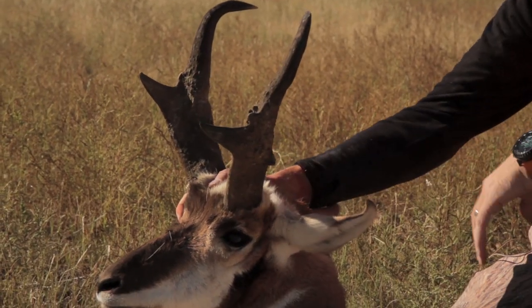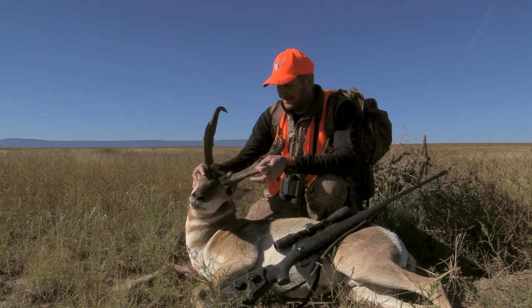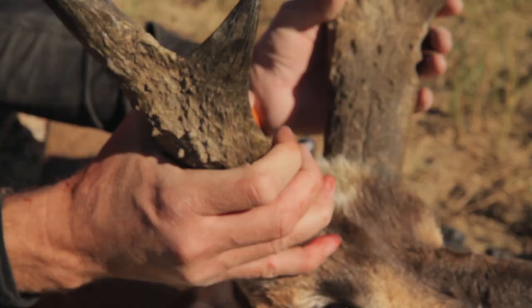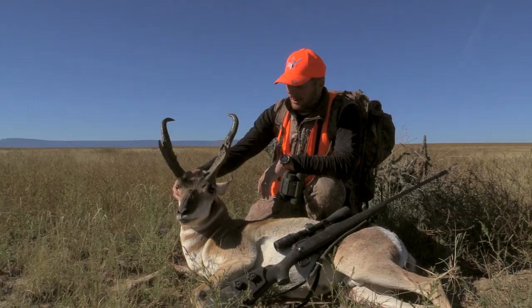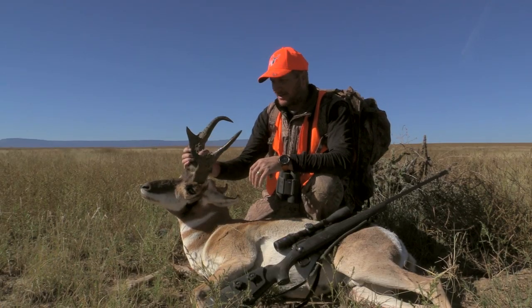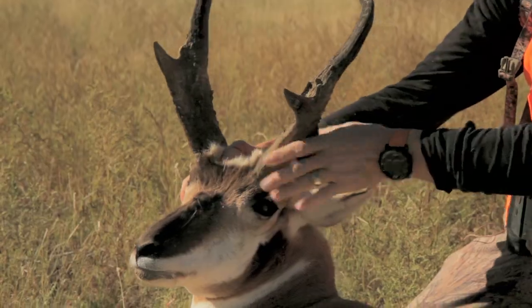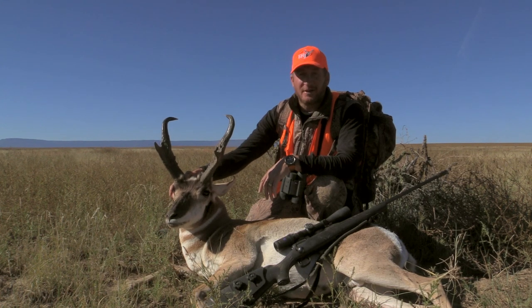Here's the big Colorado antelope — he is heavy and gnarly, definitely a nasty old buck, a battler of a buck. We watched him fight off two or three other bucks. I don't think there's any way this buck is less than 82 inches — probably more like the 83–84-inch mark. I can't even get my hands around his base, it's just huge. We're gonna get him taken care of and get out of here on to the next hunt.